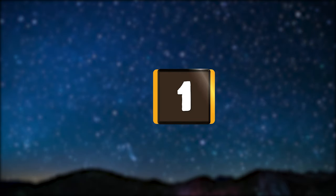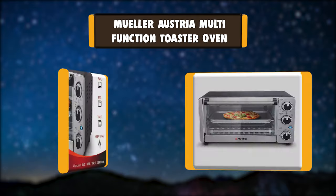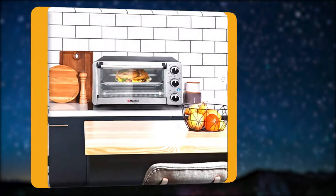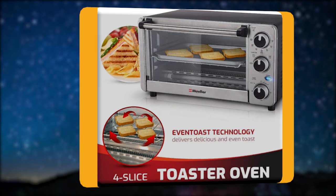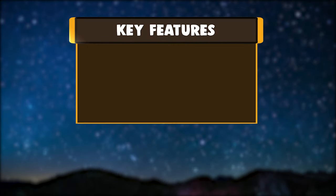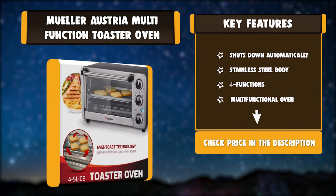Number 1: Muller Austria Multi-Function Toaster Oven. This compact toaster oven lets you toast golden brown bread slices or cook pizzas with a tender, crispy crust in less time. You can make a variety of foods by easily switching cooking modes with the slide of a lever — no need to heat up a conventional oven. This trusty machine has 4 functions. Key features: automatic shut-off, stainless steel body, 4 functions, and multifunctional use.